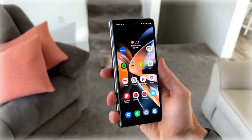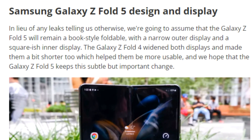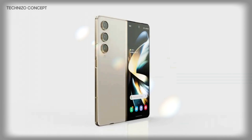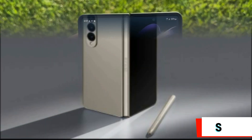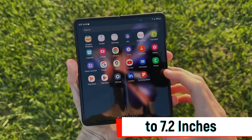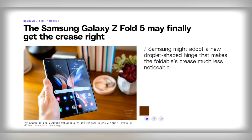The Galaxy Z Fold 5 is one of the most anticipated smartphones of the year. While there's no official word yet on its size and aspect ratio, recent reports indicate it will come with two displays: an outer display expected to measure around 6.2 inches and an inner screen of around 7.2 inches. Both displays are likely to use OLED panels and offer a 120Hz refresh rate, as has been the case with previous models.